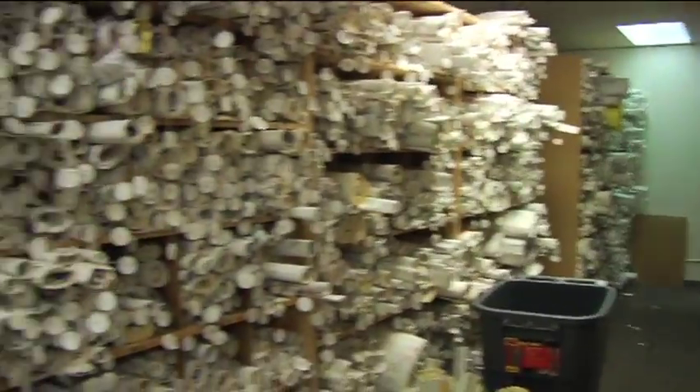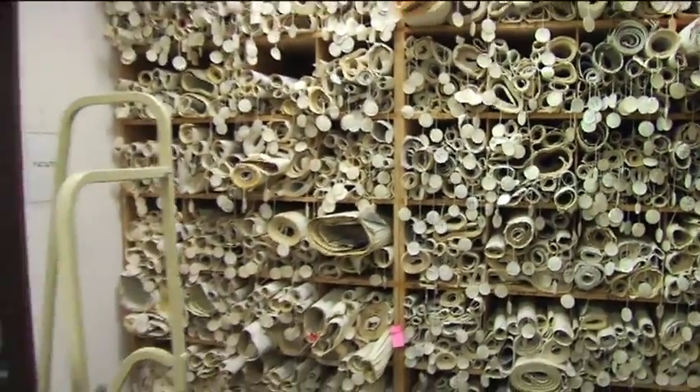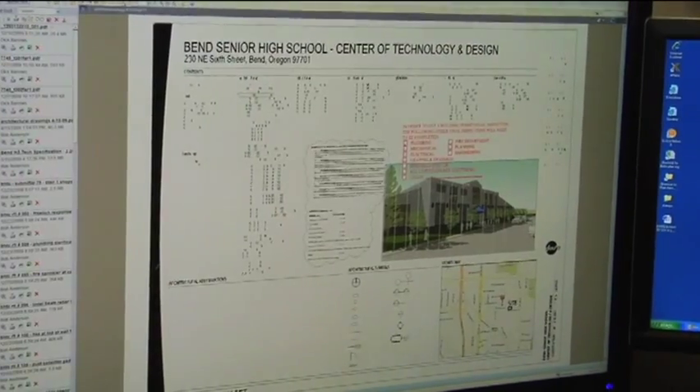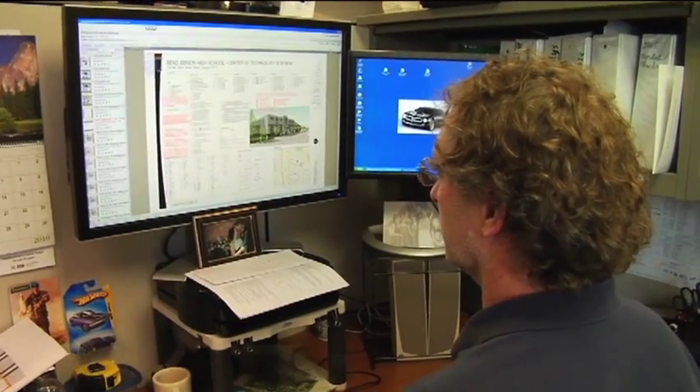In the past, whenever you do a project, you can get anywhere up to 100 to 200 pounds of paper, and we have to store all of that paper and archive it for pretty much ever. So now with electronic plan reviews, we store it electronically and no longer have to have those big rooms of paper.